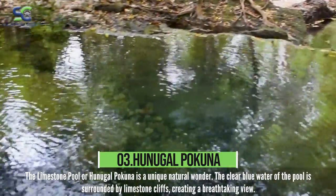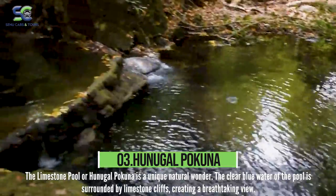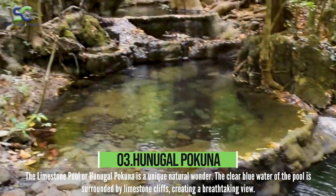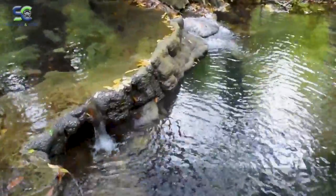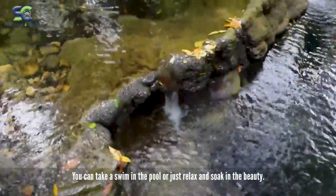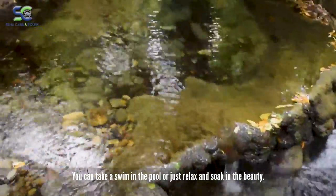The Limestone Pool, or Hunagopokuna, is a unique natural wonder. The clear blue water of the pool is surrounded by limestone cliffs, creating a breathtaking view. You can take a swim in the pool or just relax and soak in the beauty.